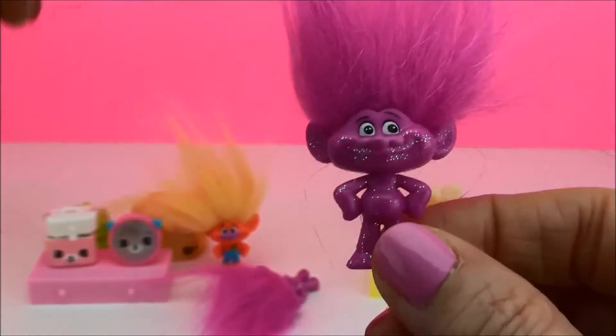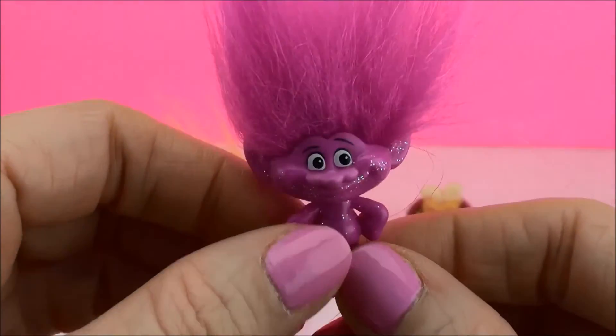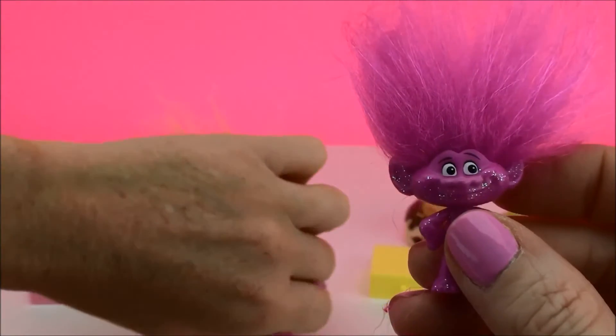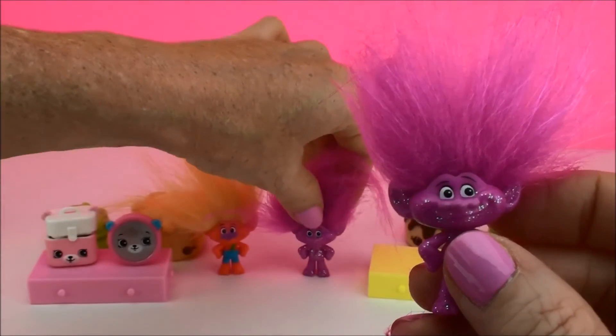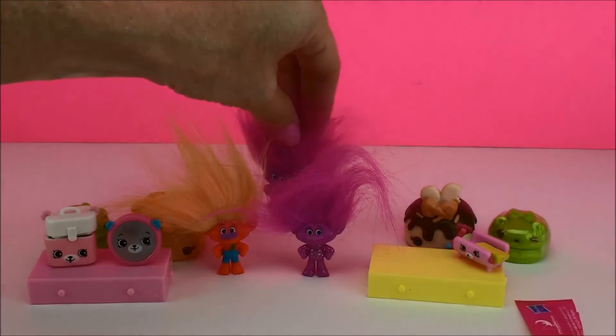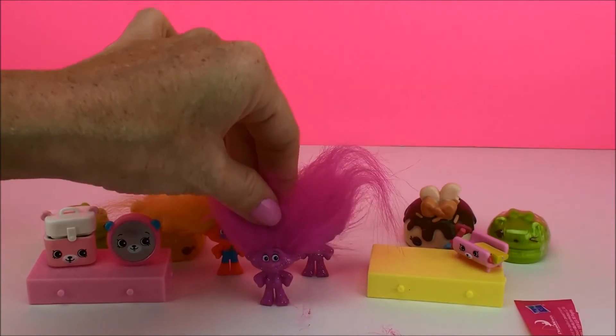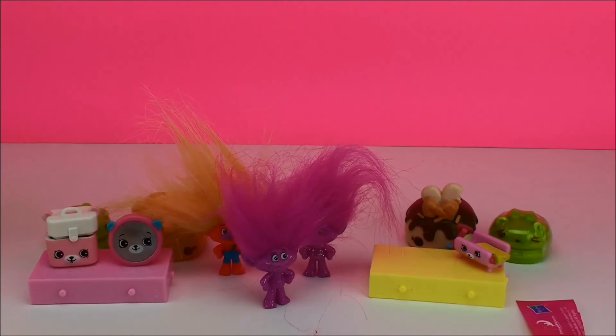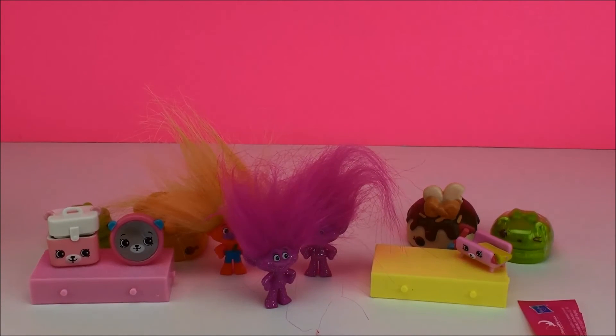Oh, I'm glad we got my favorite one twice! Look at his hair — it's all spread out. Well, that's it for today. I hope you enjoyed our surprises. Thanks for watching Cam's Toy Box and come back soon for more surprises. Take care, bye!